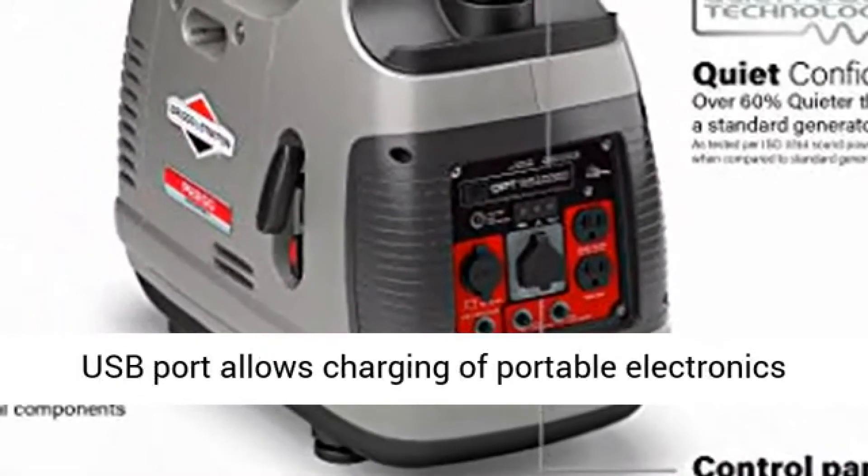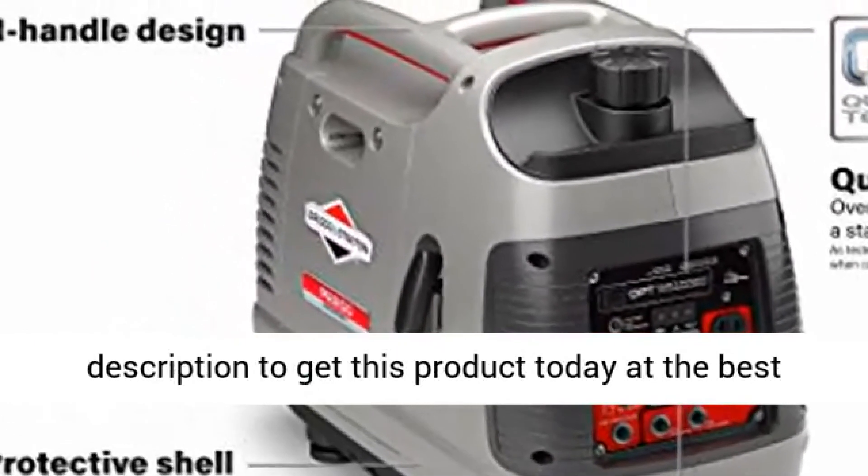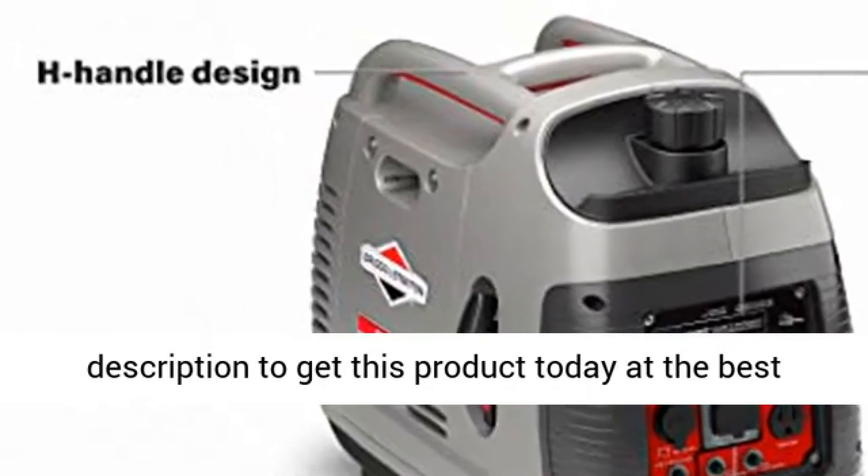USB port allows charging of portable electronics in order to stay connected. Click the link in the description to get this product today at the best price.